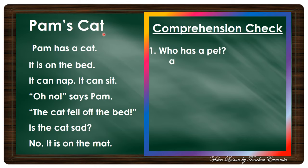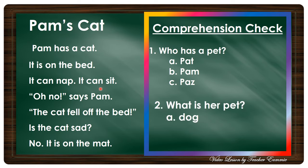It's your turn to read. Okay, let us answer some comprehension questions. Number one: Who has a pet? Is it A) Pat, B) Pam, or C) Pass? Okay, very good — the answer is Pam.